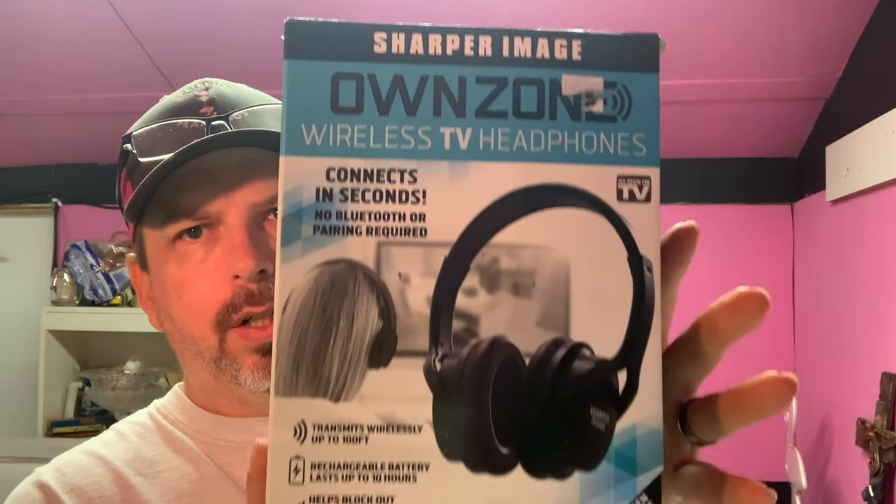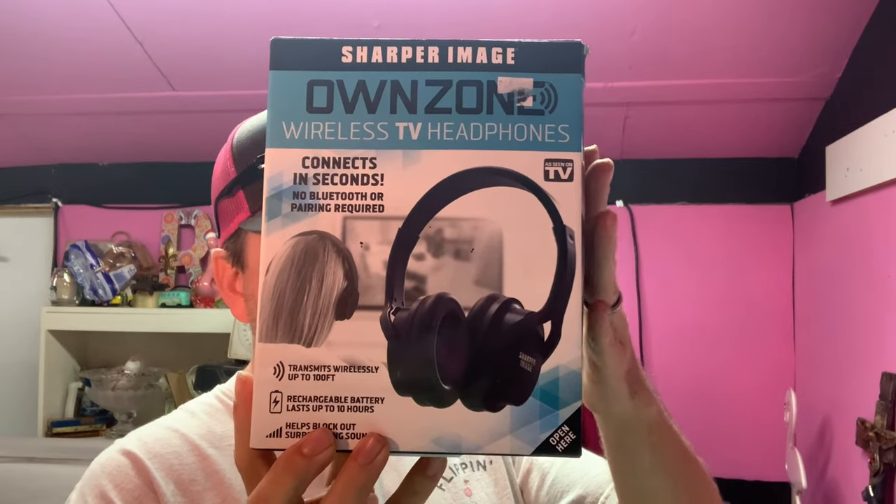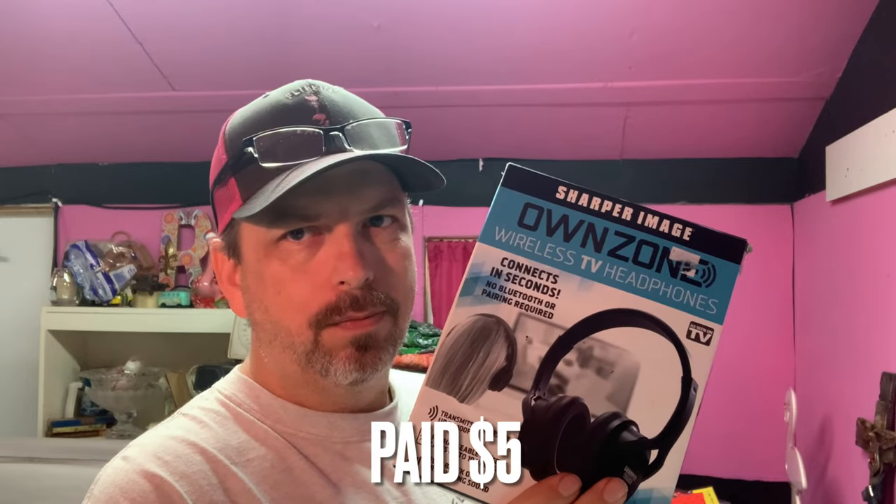Then we have these Sharper Image wireless headphones that connect to your TV — so you can watch TV while somebody's sleeping next to you. I believe we paid $3 to $5 for them. They sold for $19, buyer's all in at $30.35.